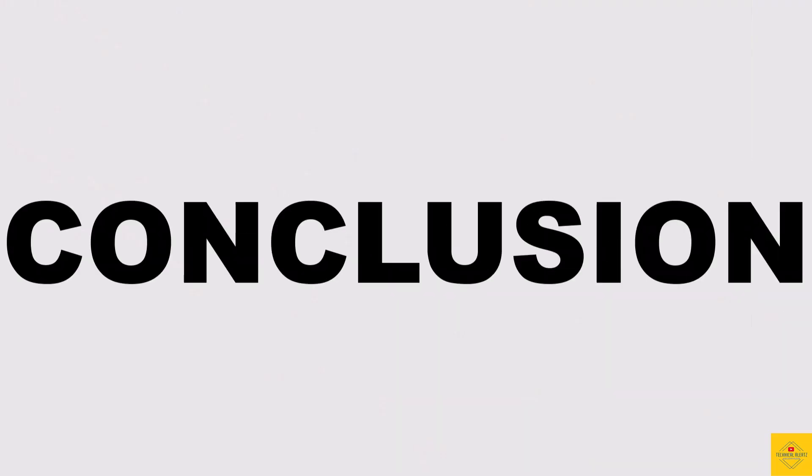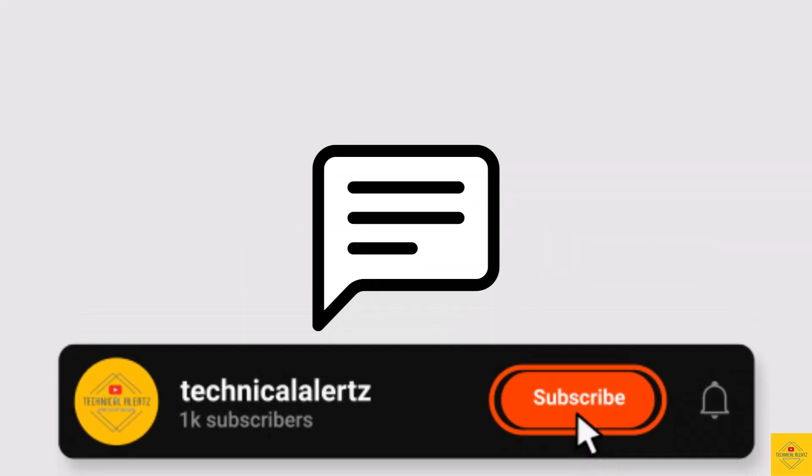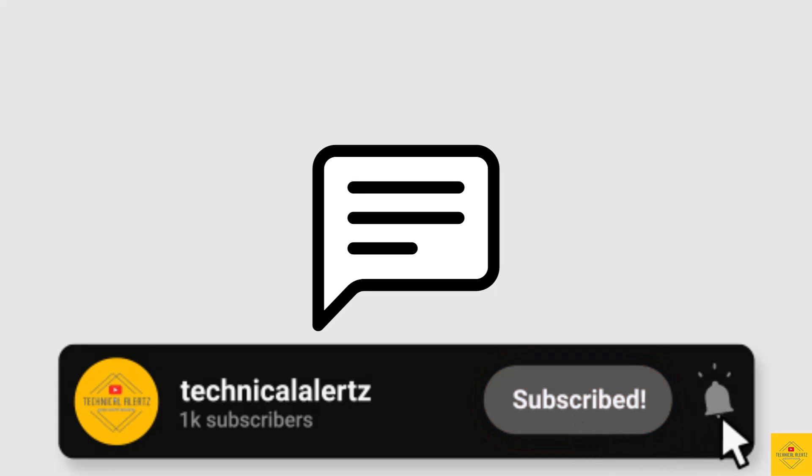So what do you guys think of the Realme 13 Plus 5G smartphone? Do let us know in the comments section below, and subscribe for more tech updates. Thanks for watching — we'll see you in our next video.